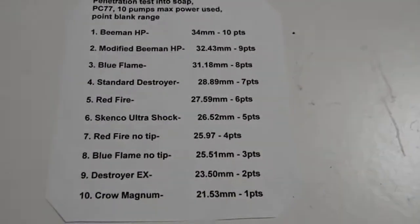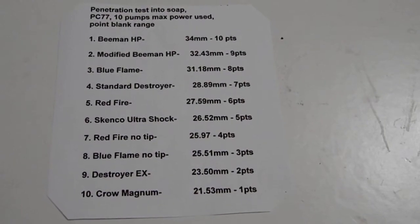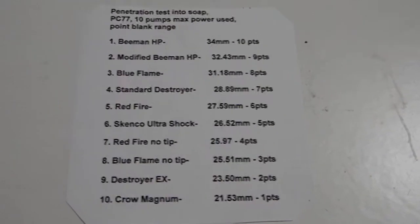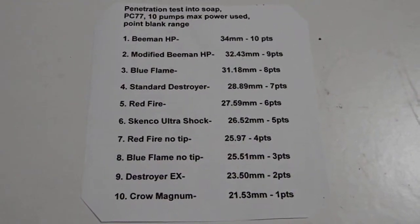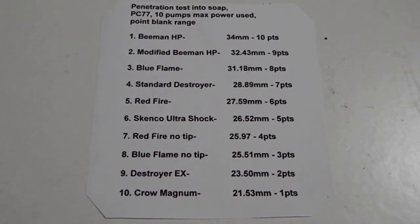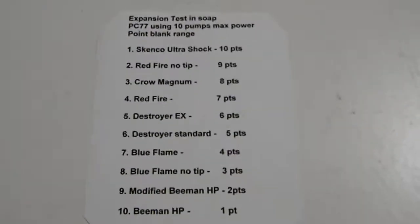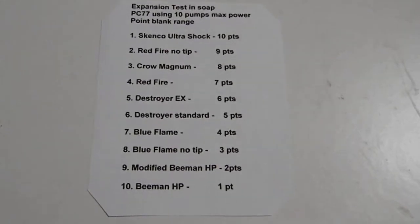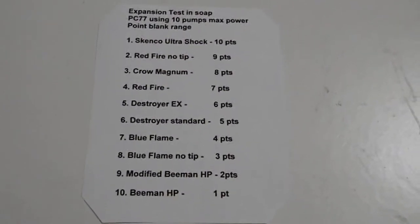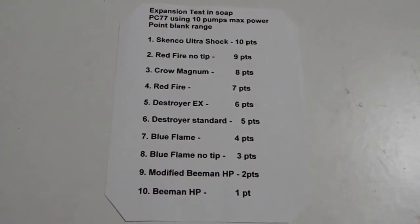This is the penetration test into soap with the PC-77 at maximum power, 10 pumps, point-blank range — results from yesterday's soap test with the PC-77. That was the penetration test, then we have the expansion rating into the same soap with the PC-77, 10 pumps, point-blank. Same rating system: best gets ten points, worst gets one point.